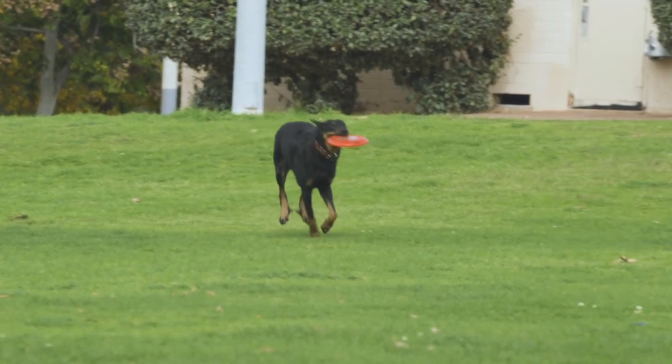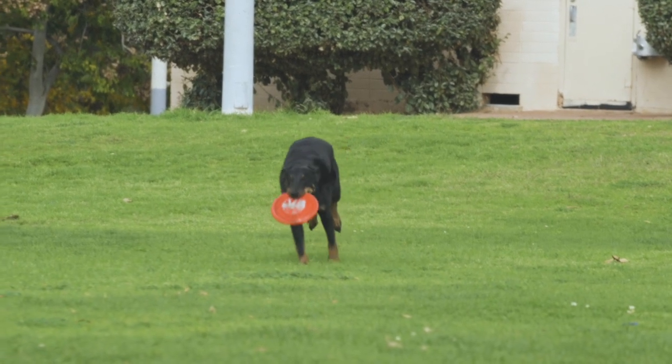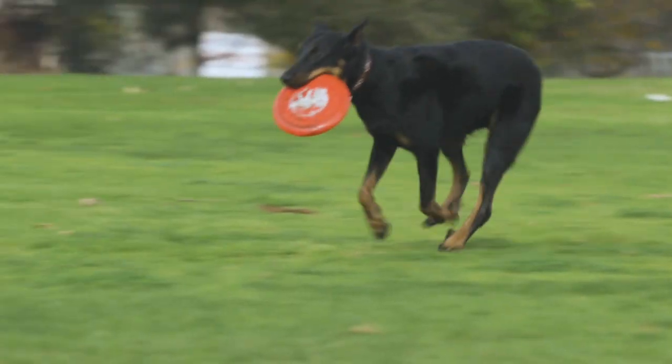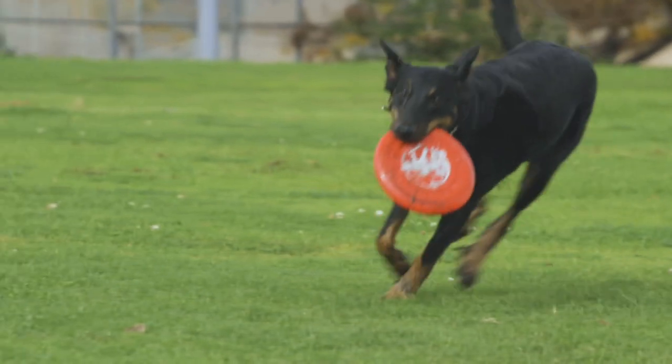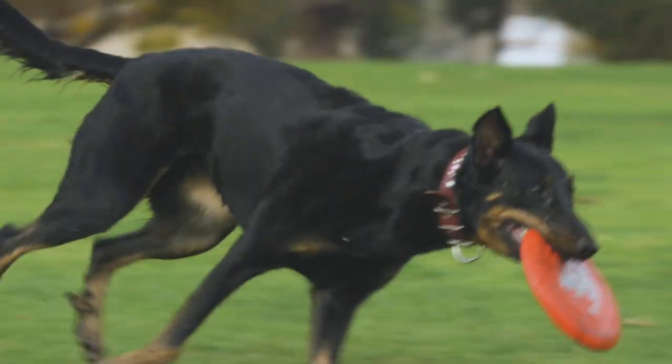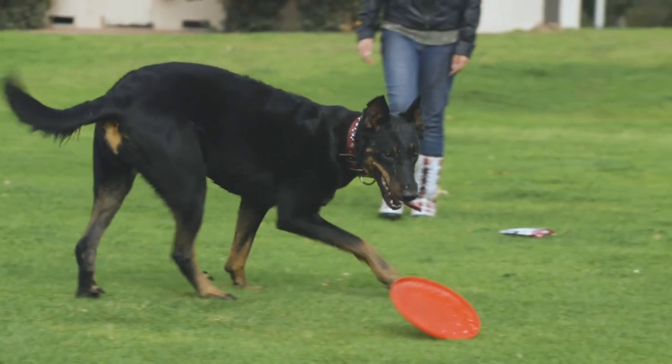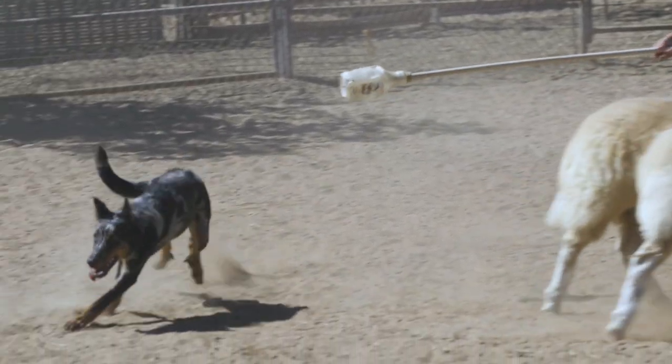The Beauceron is a very versatile and capable working and dog sport canine. The breed stands at 61 to 70 centimeters — that's 24 to 27 and a half inches in height — and weighs between 30 and 45 kilograms, or 66 to 100 pounds. The Beauceron's coloring is black and tan, or gray black and tan, the latter called Merle.